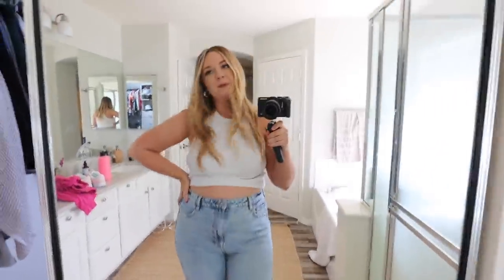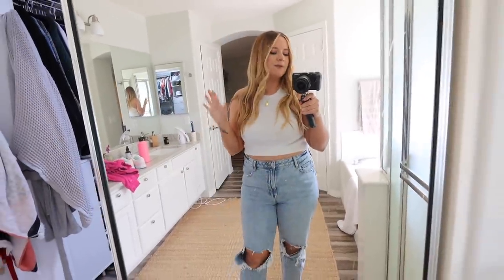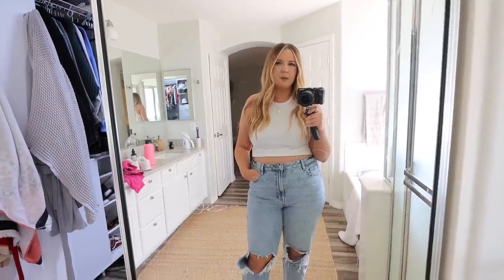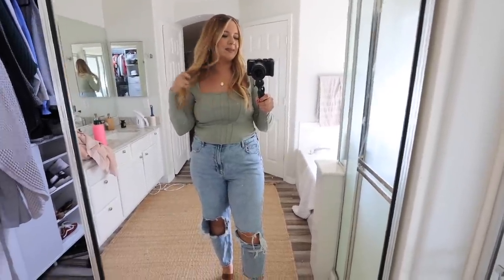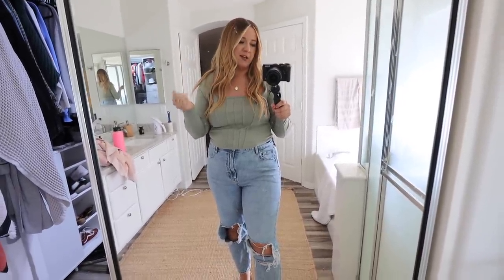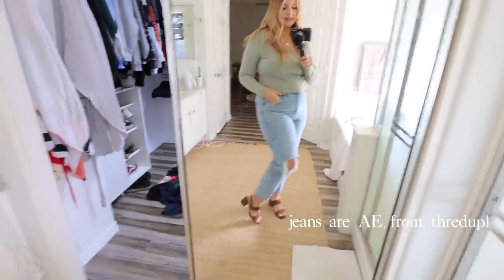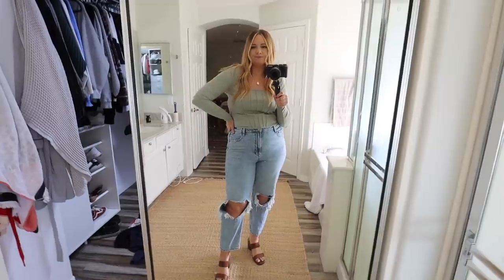Just finished filming — glad that's over with because I'm running a little late. I thought about getting dressed up for the housewarming party but went back and forth on it. I switched up the look because I want to wear something a little more dressy — this top is from Abercrombie, which has been my new favorite clothing store, and the shoes are from Target. Drew looks really cute in a collared shirt, so we're going with this look.